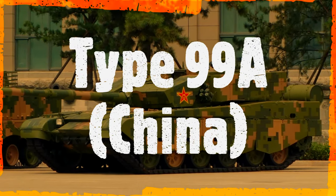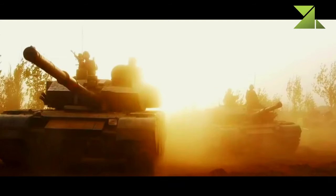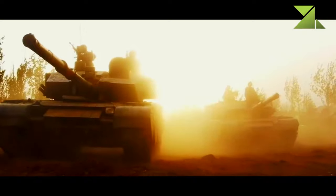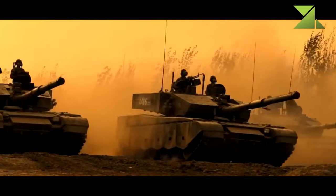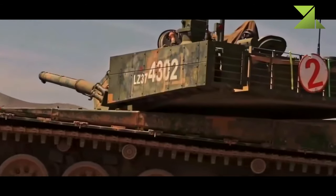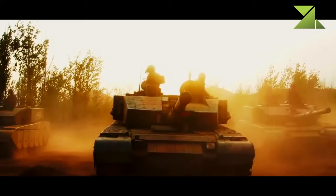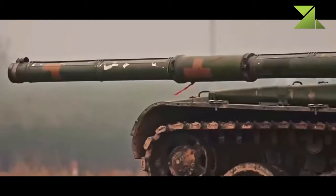Type 99A. China. The Type 99A is a Chinese main battle tank. It is an improved version of the Type 99, which was adopted by the Chinese army back in 2001. This tank is also referred to as the Type 99G, Type 99A1, and Type 99A2.